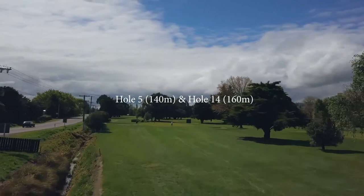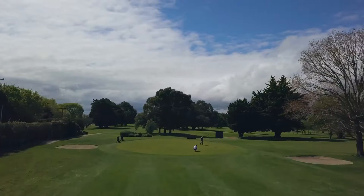Number five and fourteen, as seen from fourteen with number five tee to the right of the drain. Another tricky green with bunkers left and right.